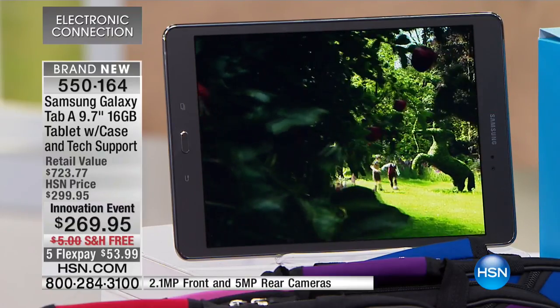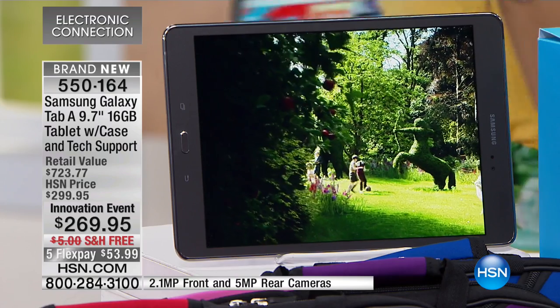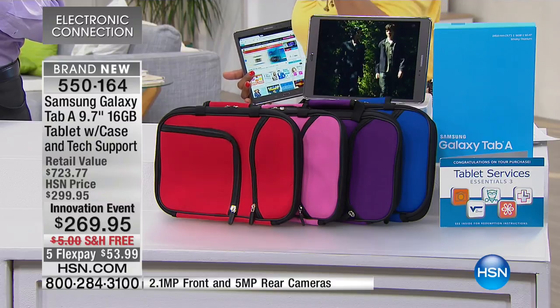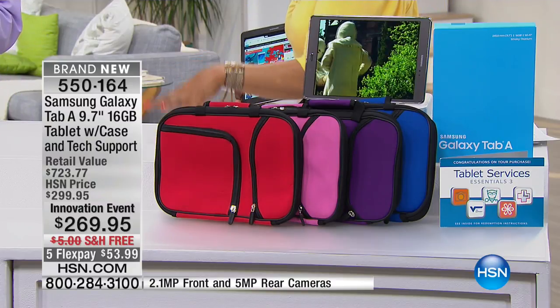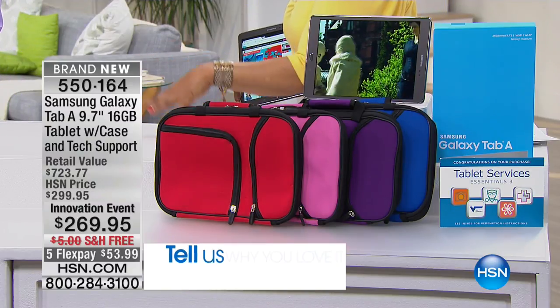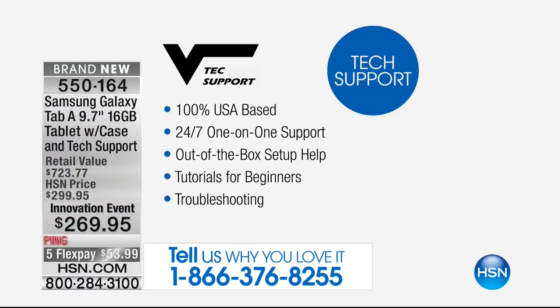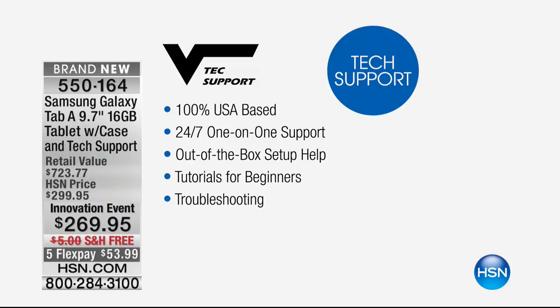At $53.99 a payment, if you love it, call us. If you already own it, I want to hear why you love it. This comes with two years of technical support. That two-year tech support is valued at $200 that you're getting with this. So when you're looking at the innovation price of $269.95 and when you take into account that your technical support is a $200 value,